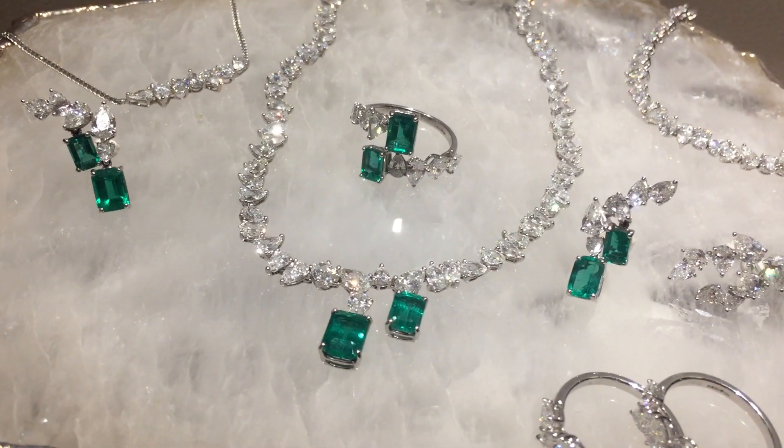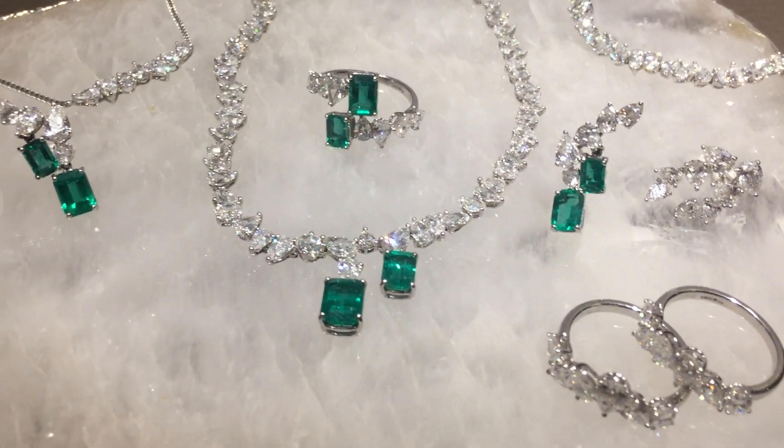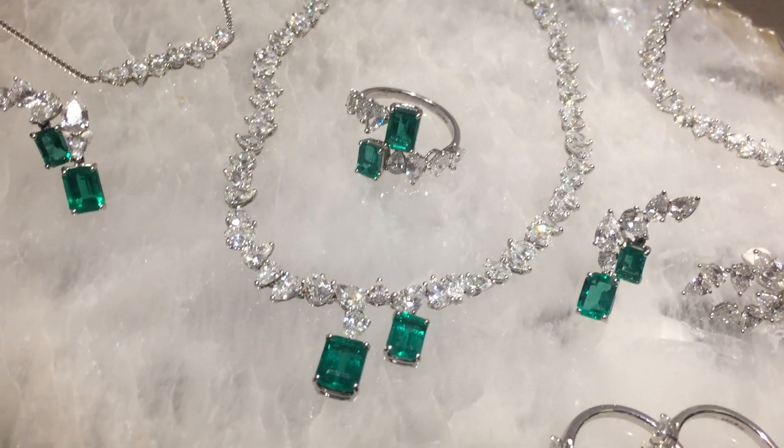The smallest piece, which are the diamond earrings, starts at around £9,700, and the largest piece, the necklace, is near to £150,000.